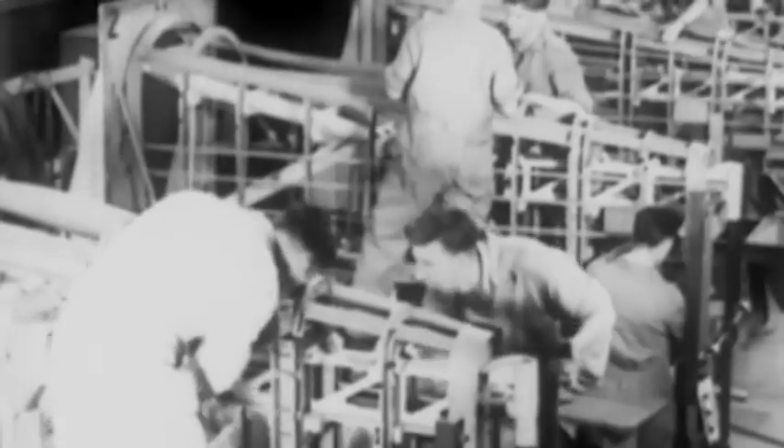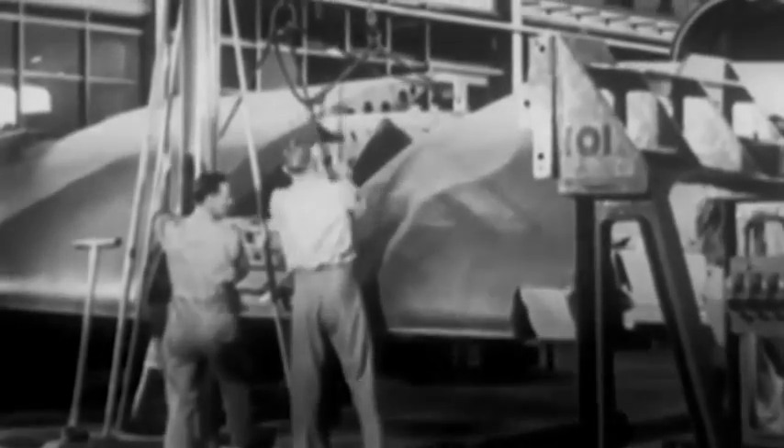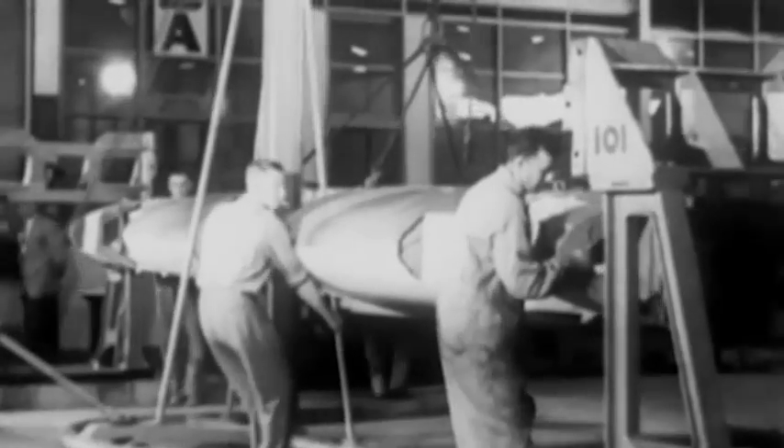Tail units are also completed in this plant. Both tail and main fuselage section then go to one of the final assembly shops, where they are met by wing sections and engines. A main assembly plant, where parts made in many factories go together miraculously, like a giant completed jigsaw, to form the Beaufort torpedo bomber.